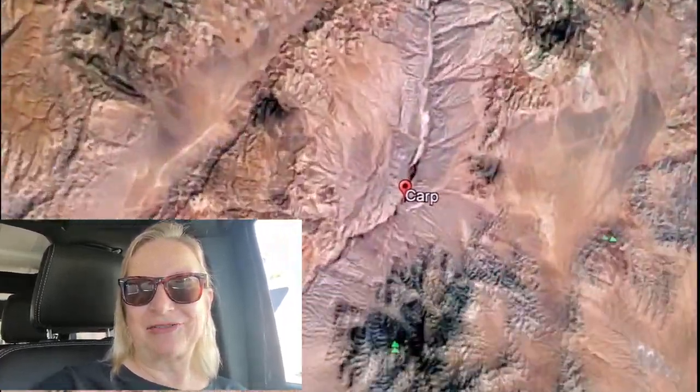Hi everybody, today we're going to be exploring an old railroad sighting at the ghost town of Carp, Nevada.